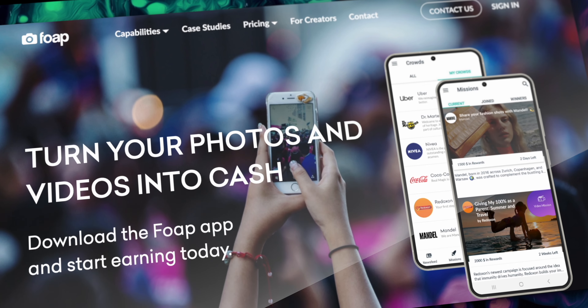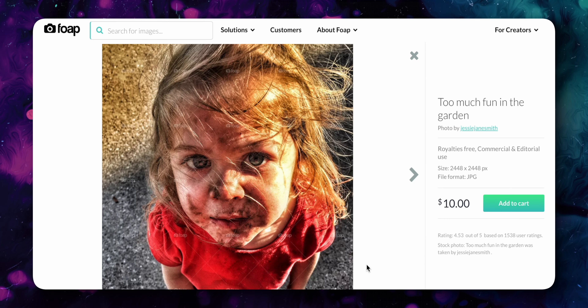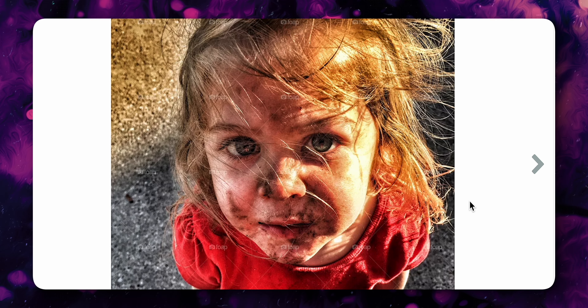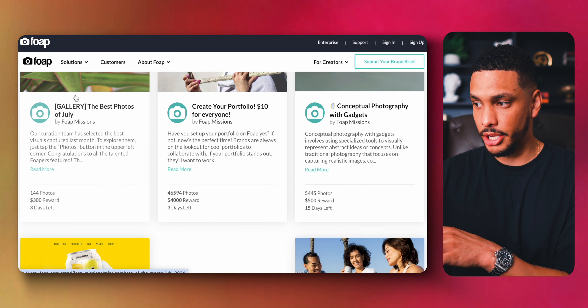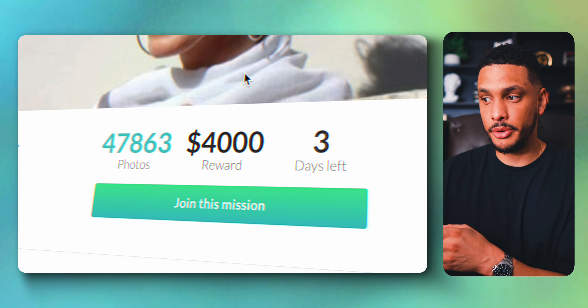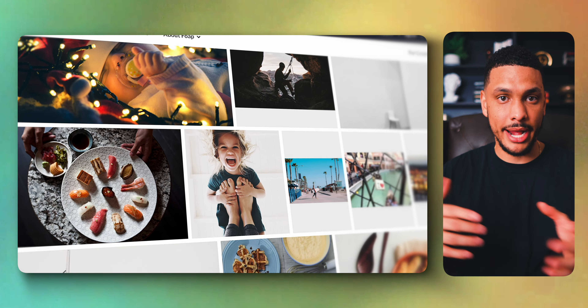FOAP lets you make money with the photos and videos on your phone. You probably assumed that to make money with pictures you had to be a professional photographer with an expensive camera, but with FOAP that's not the case. Brands are willing to pay really good money for real, authentic pictures taken by non-professionals — these images have a more realistic feel that brands love. After downloading the FOAP app, you can enter missions where the rewards for having your images selected by brands can be thousands of dollars, or you can upload images into a library that brands can purchase for a flat fee.